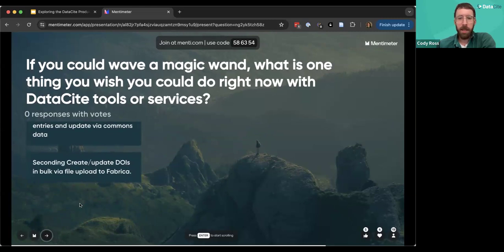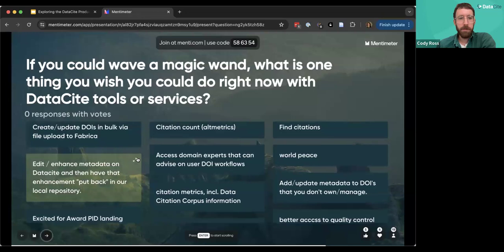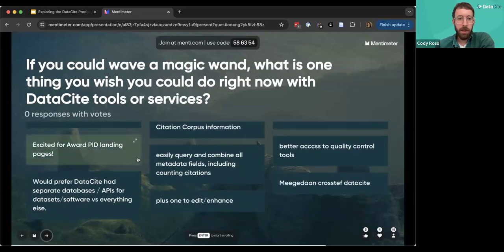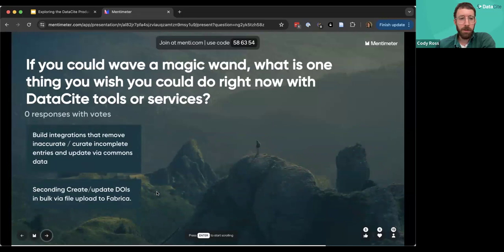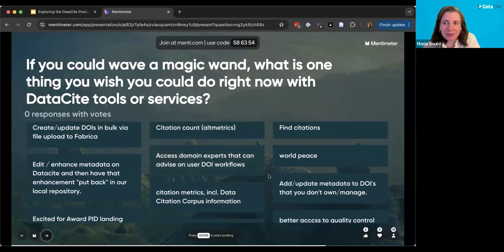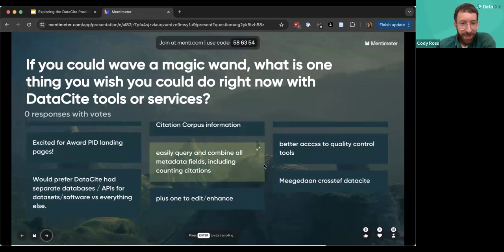Lots of these ideas are really helpful and some are already ones that we are considering. Access to domain experts who can advise on DOI workflows is an interesting new idea for a service. Easily querying and combining all metadata fields, including counting citations, is a big use case that we want to accommodate and make flexible.